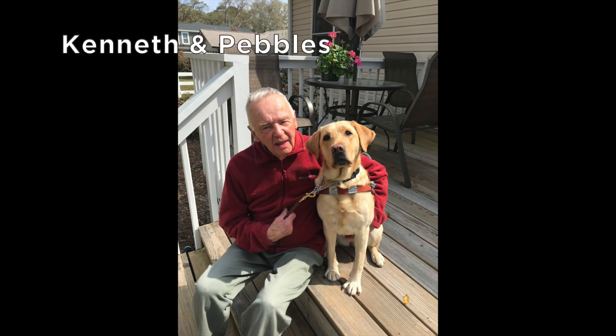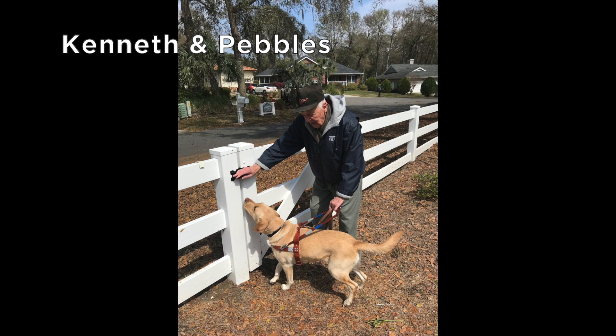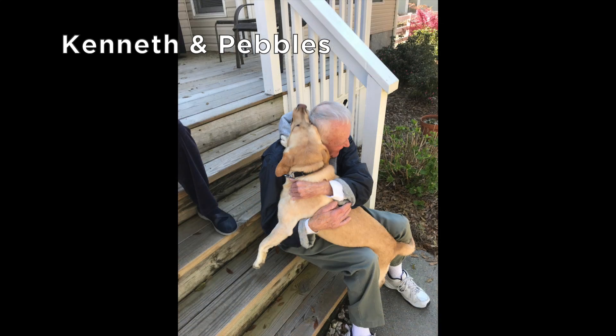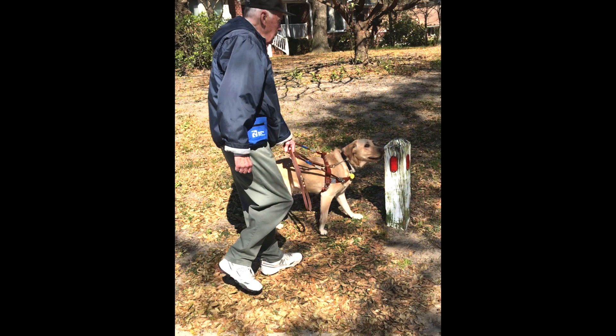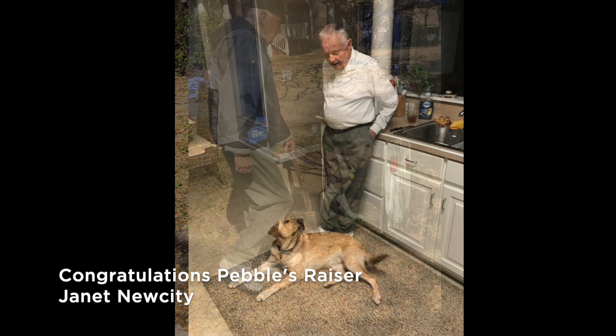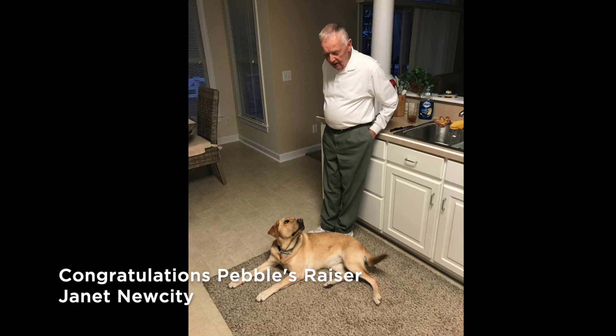Now we have Kenneth sitting on his front porch with his yellow lab Pebbles by his side. Ken and Pebbles practice targeting at the latch on a gate of a white fence. Ken and Pebbles share a happy hug as they sit on the front steps of their home. Pebbles leads Ken to a reflective post on a walk through an area of dry leaves.